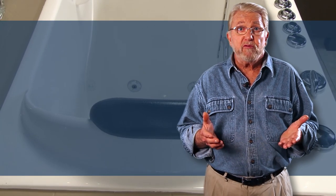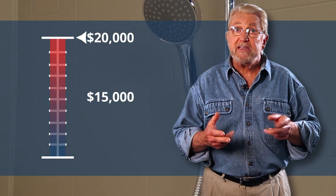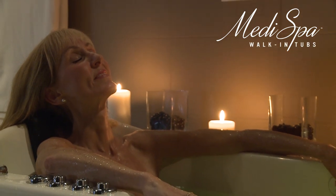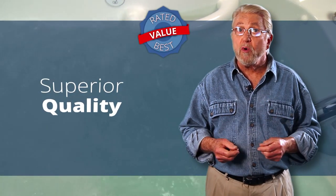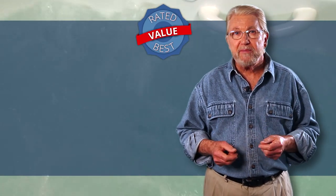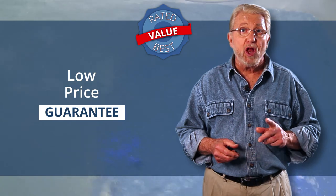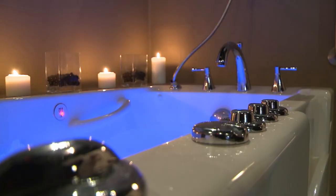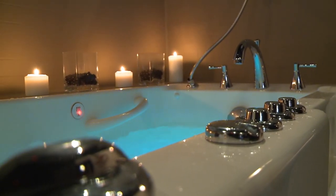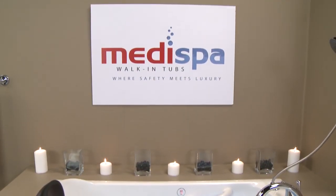So, what should you expect to pay for a top quality, professionally installed walk-in tub? Well, prices can range from $15,000 up to $20,000. MediSpa has been making and installing premium walk-in tubs since 1997. From the beginning, the company's goal has been to offer superior quality at affordable prices, and they back up that commitment with a low price guarantee that assures buyers they will not find comparable quality at lower cost anywhere. If you're looking for a premium walk-in tub with installation customized to your individual needs and a limited lifetime warranty that's backed by a full service local company, MediSpa would be an excellent choice.